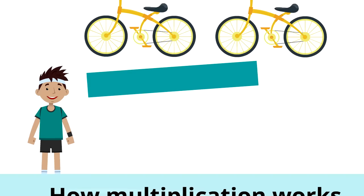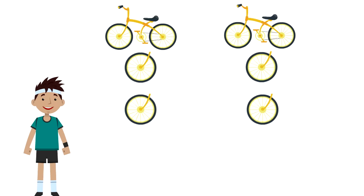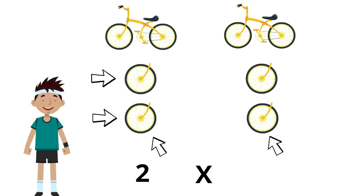Remember, we're trying to figure out how many tires you have to take care of if you have two bicycles. Now we have the wheels under each bike. Each bike has two wheels — one, two. So we write down a two. The first number we write down in multiplication is the number in each group. Then we write an X, which means times — it's the symbol of multiplication.